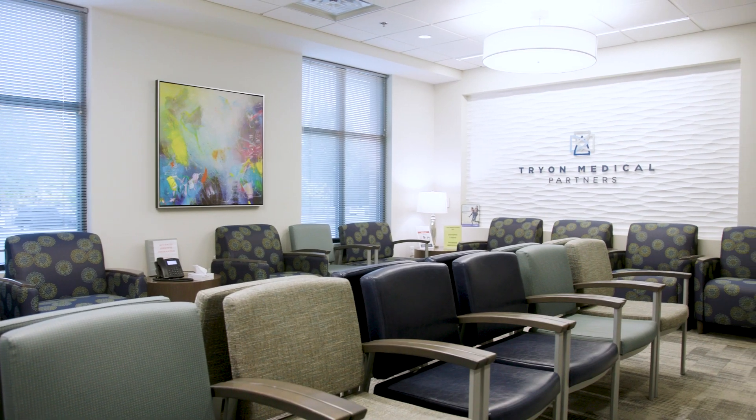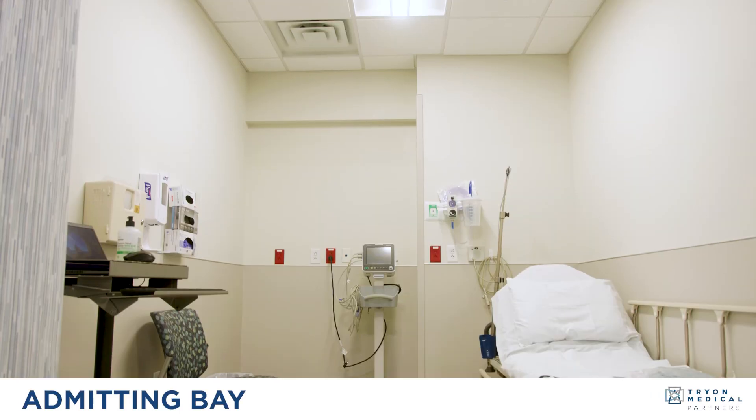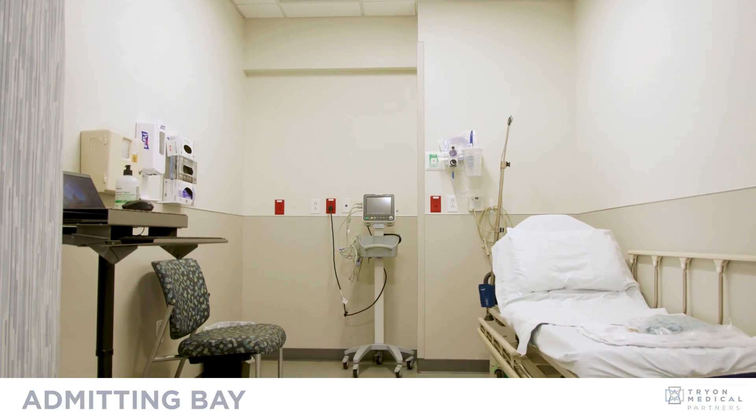You will hear your name called in the waiting room and then you will be escorted with a nurse to an admitting bay. In this area you will change into a gown. You also meet with your doctor and ask appropriate questions. After that you also meet with the anesthesia provider and ask appropriate questions.